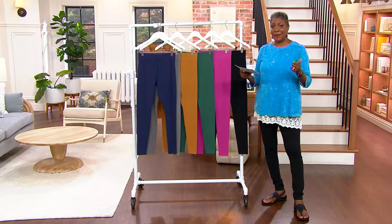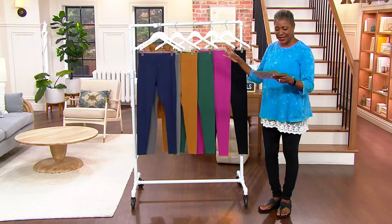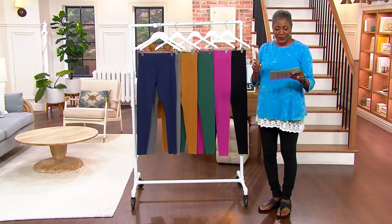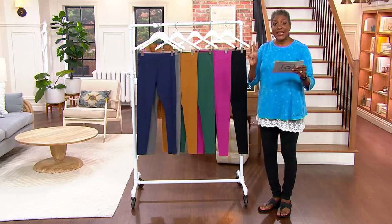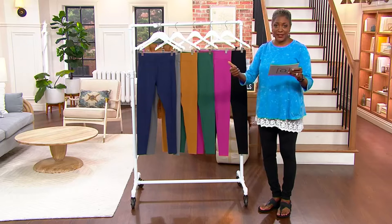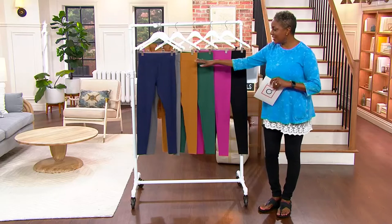We encourage you to think about multiples as you're picking them up today. Three easy pays of $13.33 will get them home, so get a couple of sets. We're offering these in a full range of sizes, extra extra small through 5X, and three inseams — for the very first time we're offering these in tall. Petite with an inseam of 26 inches, regular 29, and tall with an inseam of 32 inches.